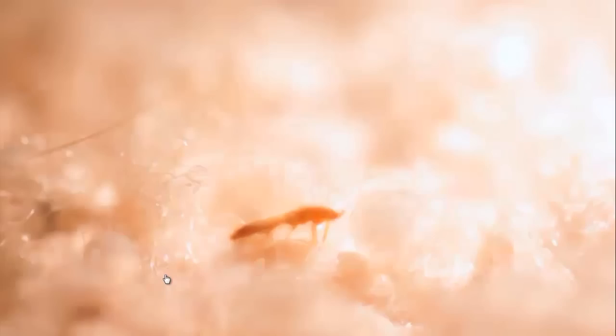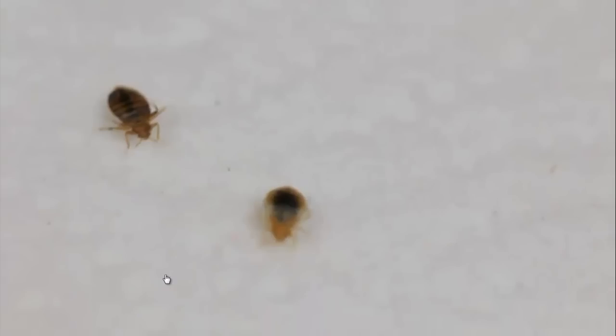For a moment, avoiding bed bugs is unfortunately not always possible. That's when we must fight back. Modern methods like heat and cryonite are often successful, but treatment is expensive. So most victims rely on traditional pesticides to fight back.